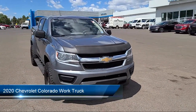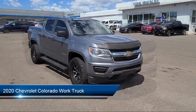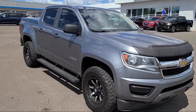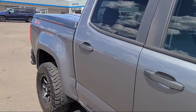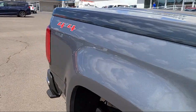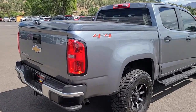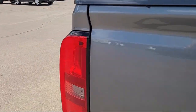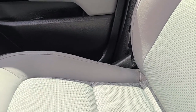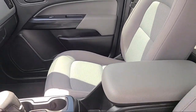It comes equipped with WT Convenience Package, Chevrolet Infotainment 3 System, Apple CarPlay and Android Auto, Rear View Camera, Unauthorized Entry Theft Deterrent System, Extended Range Remote Keyless Entry, OnStar and Chevrolet Connected Services Capable, Wi-Fi and Hotspot Capable, Easy Lift and Lower Tailgate, Chevrolet Connected Access Capable, and has less than 55,000 miles on the odometer.